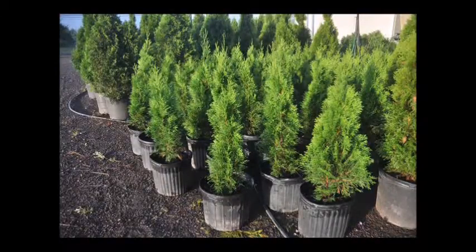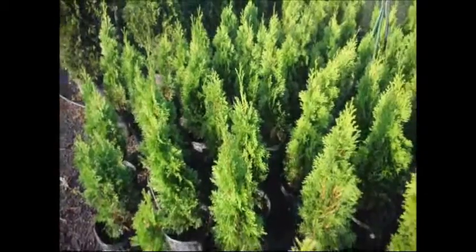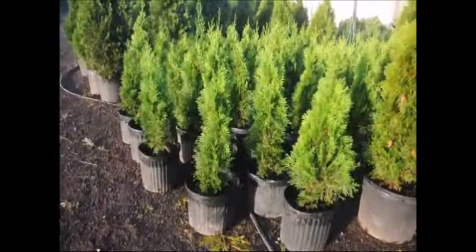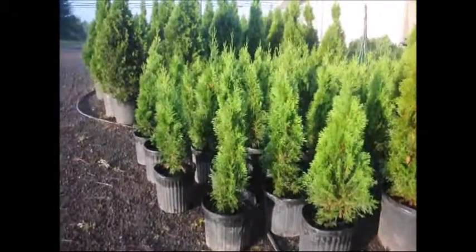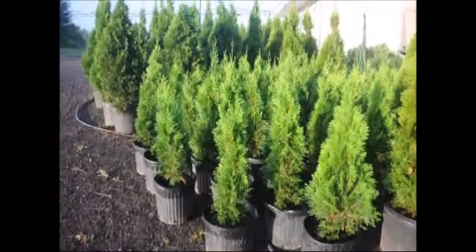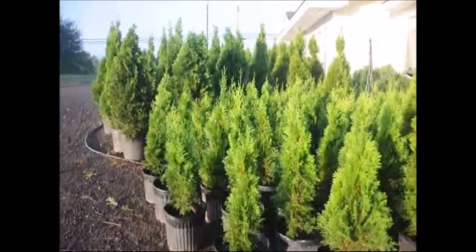Its only major drawback is that it is deer-eaten. If you have a lot of deer, it's not the plant for you. Also it needs full sun and does not like wet soils. These are two-foot emerald greens at Highland Hill Farm. They're in number three pots and ready for pickup. Give us a call if you need any: 215-651-8329.